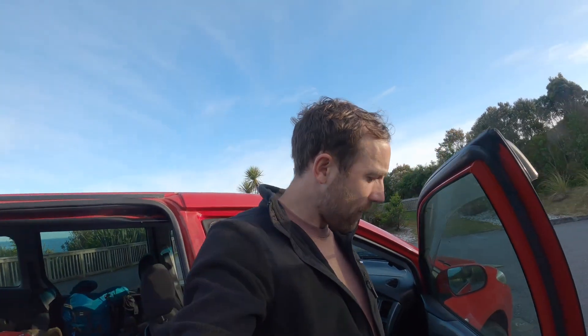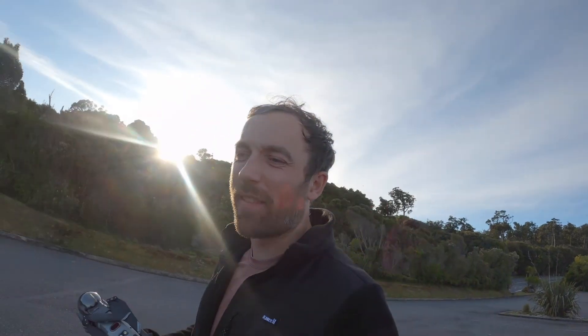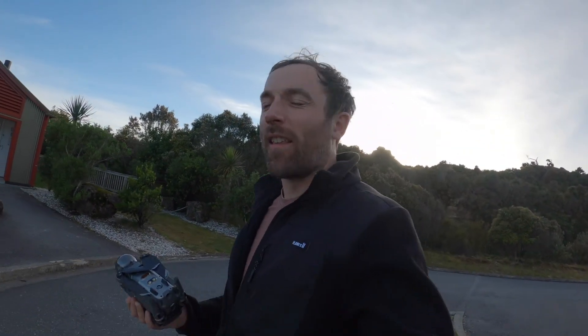I picked up a Coke last night. So what's our plan today? We are going to do Alex Knob, which is a 15km hike near Fox Glacier. You get views over the valley and things. This is the first time we have seen the sea since the Catlins.